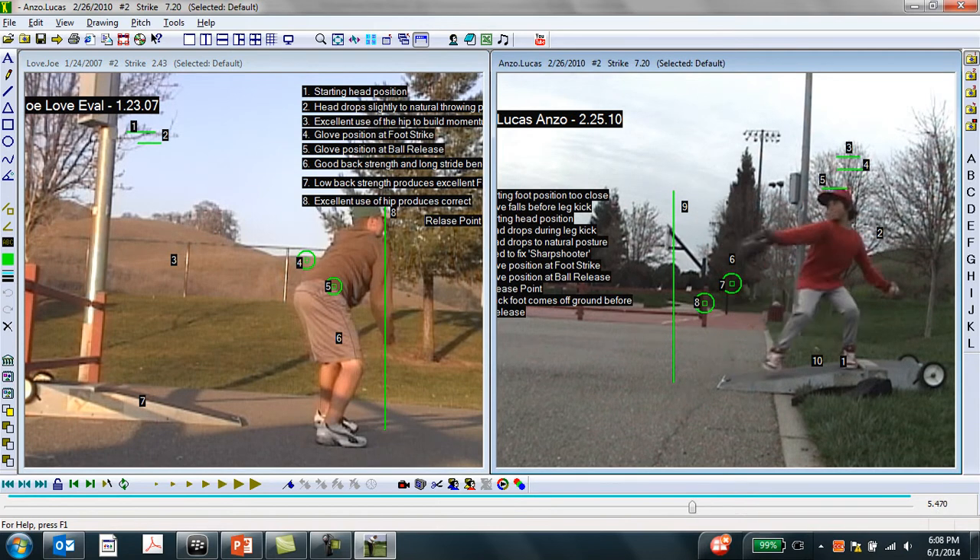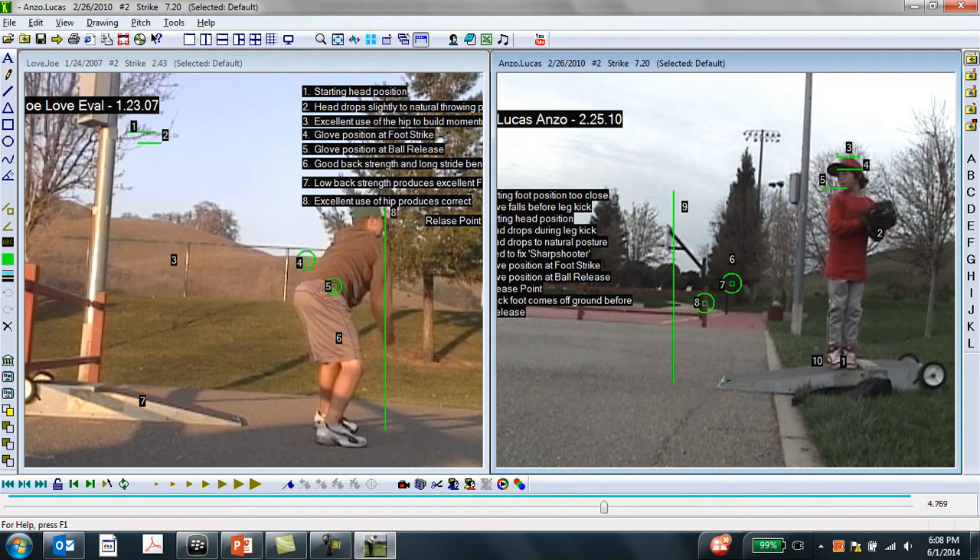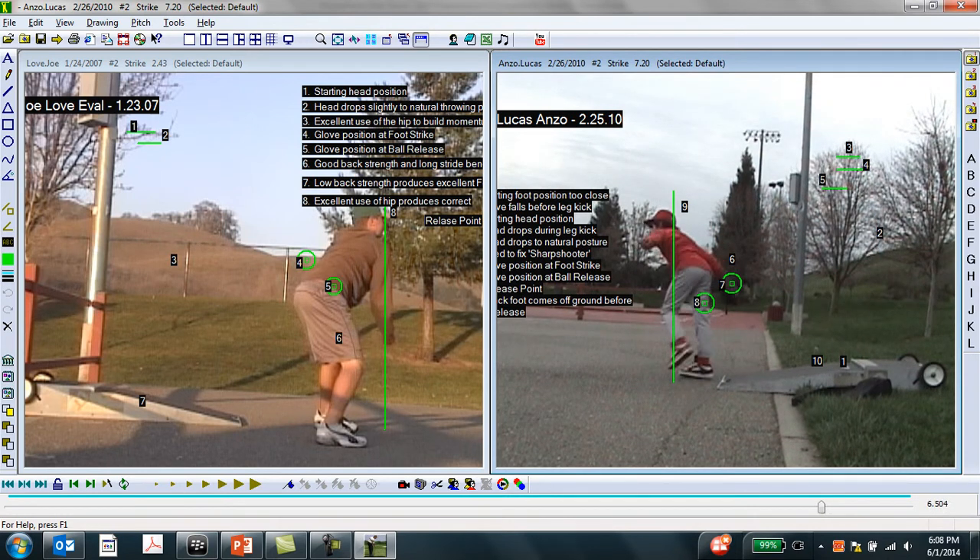As we see the pitcher on the left finish his throw, he has a nice strong front leg and finishes in a perfect fielding position — all his energy going toward the plate, under control and consistent. Whereas the pitcher on the right throws the ball and falls all the way off to the side. When you see a young pitcher do this, it's a marker of lack of body control, lack of consistency, and therefore lack of a consistent throwing motion and an increased risk for injury.